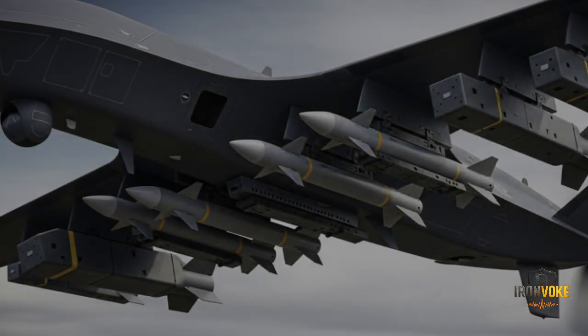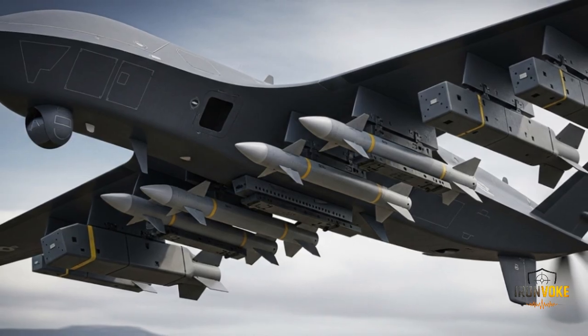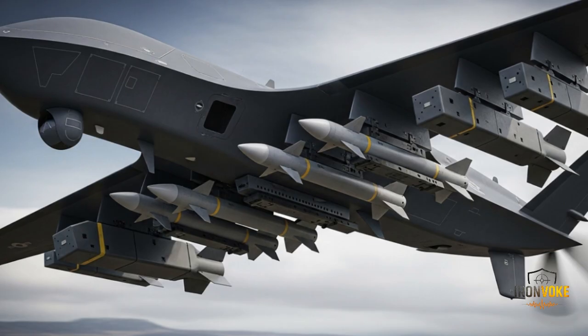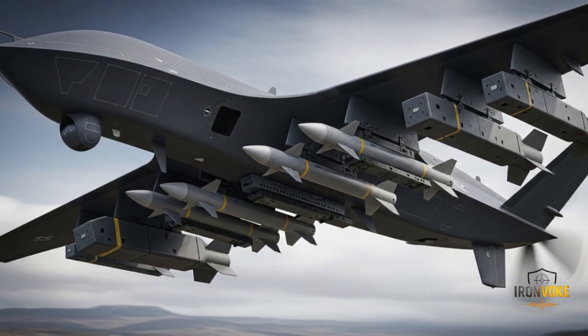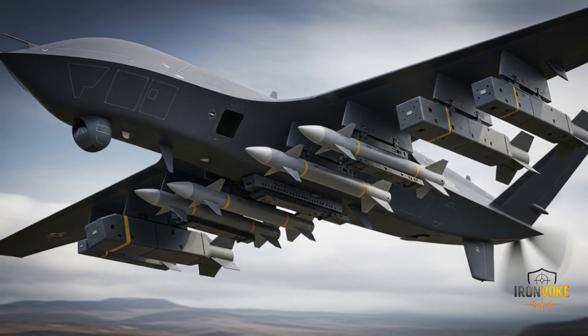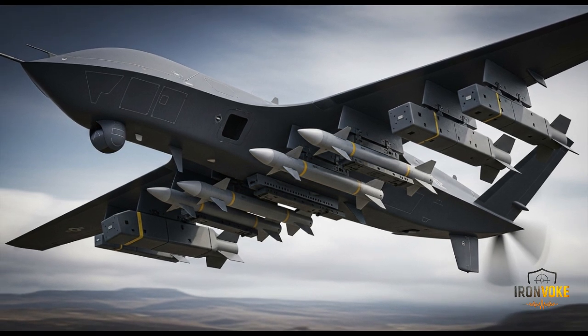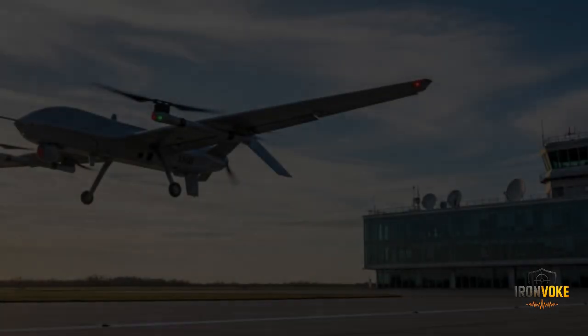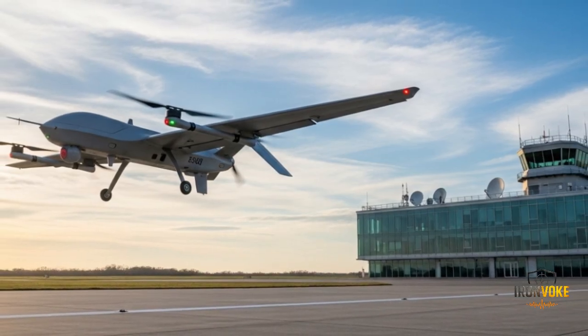A major reason for the Heron TP's success lies in its advanced autonomy and control systems. While it can be operated remotely by ground controllers, it also has semi-autonomous features that allow it to take off, navigate, and land without direct human input — reducing operator workload and minimizing the risk of human error. The UAV is equipped with satellite communication links, giving it beyond-line-of-sight capabilities and allowing control from command centers thousands of kilometers away. It is also capable of integrating into larger network-centric warfare systems, sharing data with other drones, fighter jets, and ground units in real time.